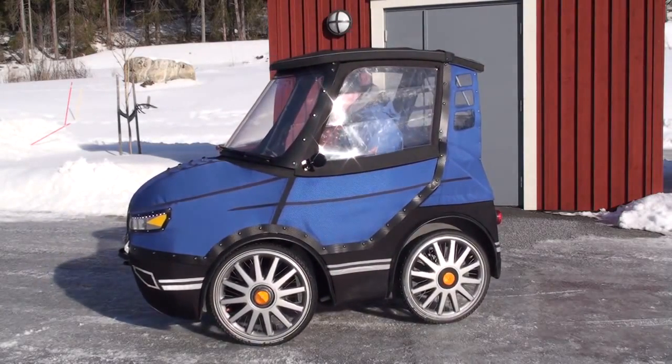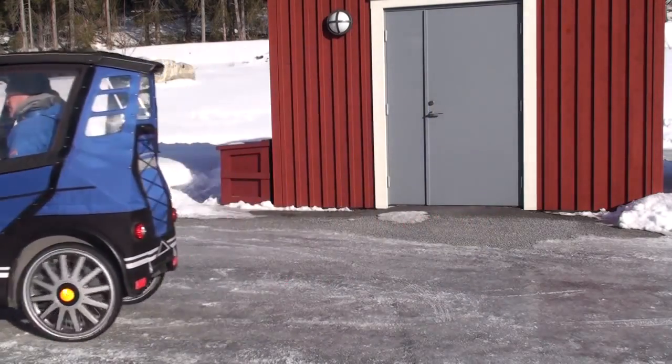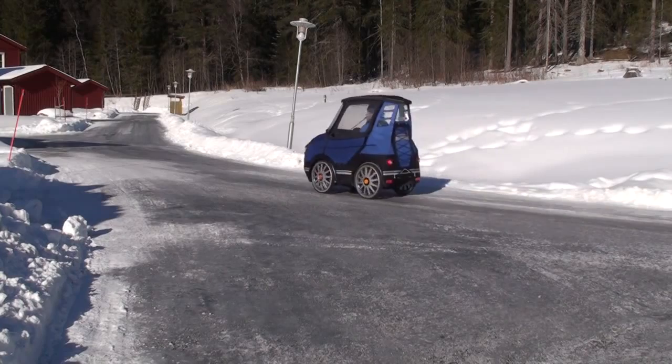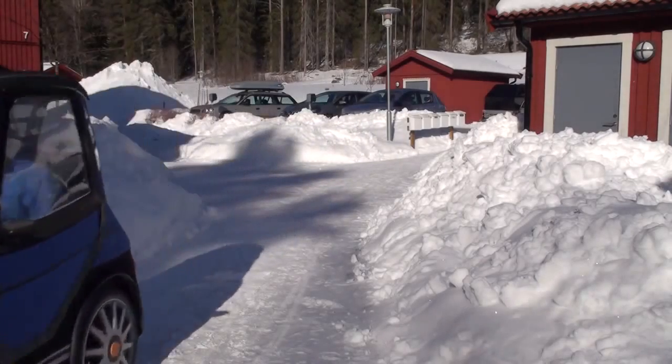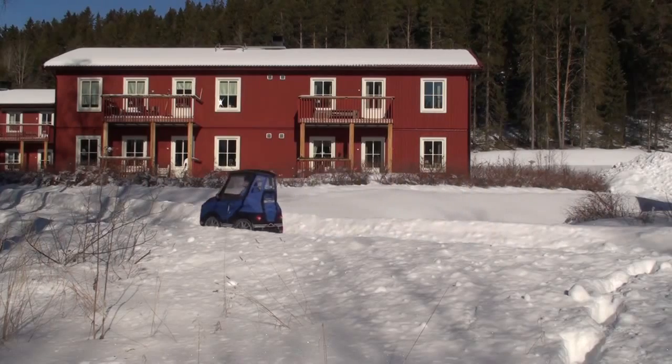I'm the designer of Podride. The basic idea with Podride is to have a weather protected and more comfortable bicycle. My solution is this four-wheel, fully covered bicycle car.